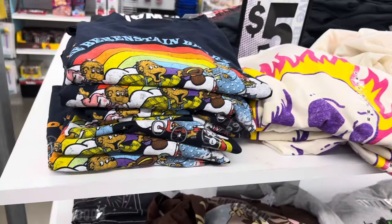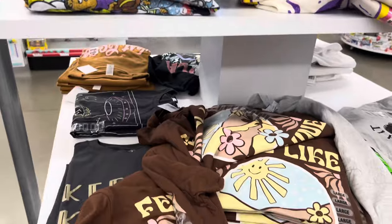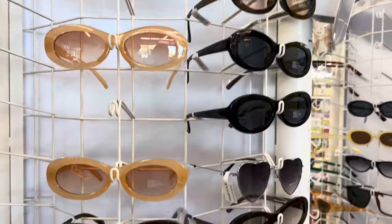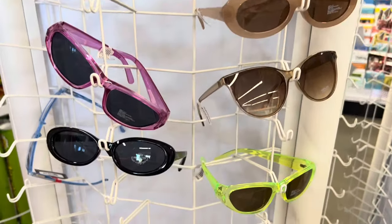I went over into the T-shirt section — they had Berenstain Bears! I love Berenstain Bears; when I was a kid I used to buy those books all the time from those little catalogs they'd send home. And then of course I had to go over into the sunglasses section because I love a good pair of shades.